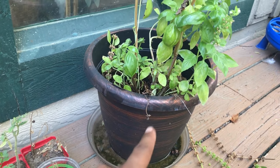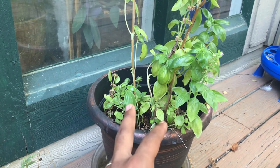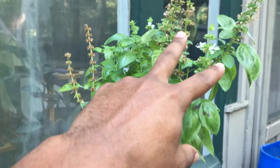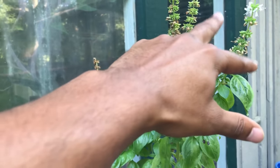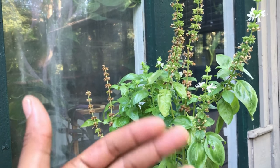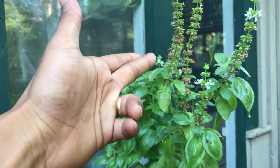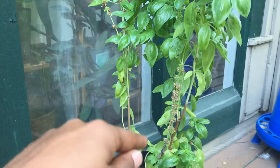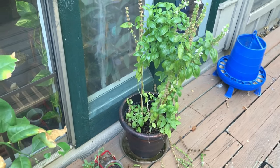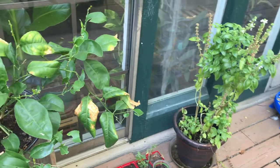We also have our original basil plant — this is our parent plant that we've propagated from countless times. It was actually struggling while we were gone on vacation as well, but I've brought it back. I do need to go in and deadhead all of these flowers that have been bolting off of it, because once the plant starts bolting that's when it will actually start to kill itself off. I've had this basil plant for an excess of about two years now and I want to continue to grow it and propagate off of it.